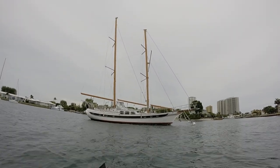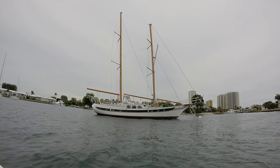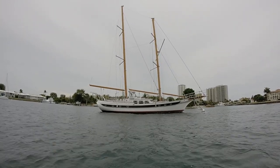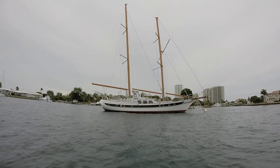62-foot mast on her. The sails are at the shop, ready and available. Three bedroom, two bath, cruise quarters. We're looking at the helm.